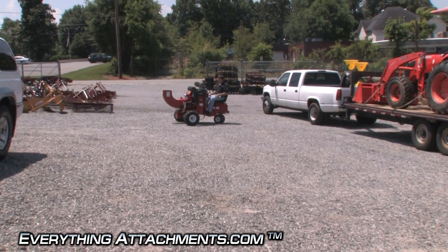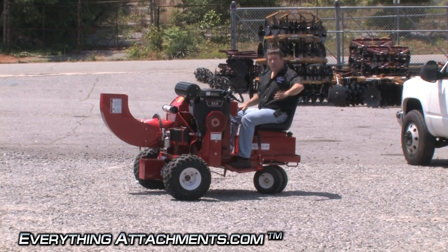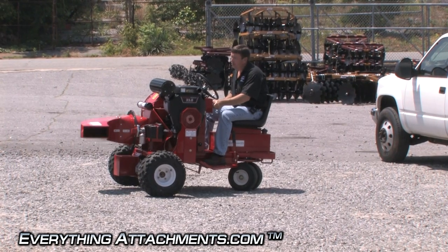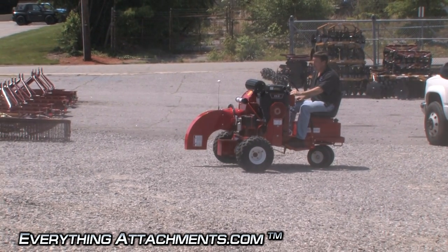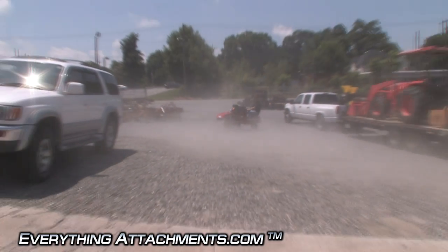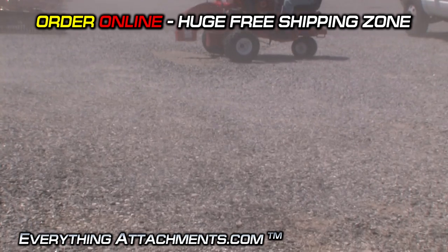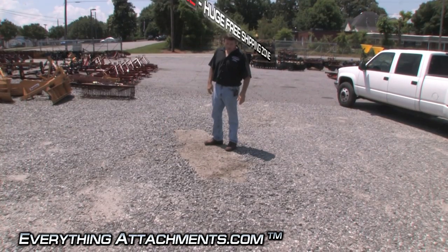We're back here at Everything Attachments and we just want to give you an idea of the strength this blower has. These rocks are about an inch in diameter. This is where we drive all our trucks and forklifts so this is as packed as it's going to get. The blower's blowing — we're going to turn it straight down and start turning up the throttle just a little bit. That will give you an idea of just how much power this blower has. We're standing in the spot we just blew off and as you can see there's really not any loose rock left at all — you're down to the solid dirt which around here is just like concrete.